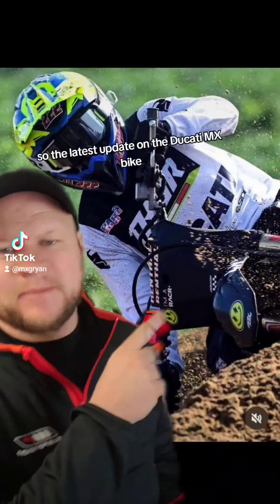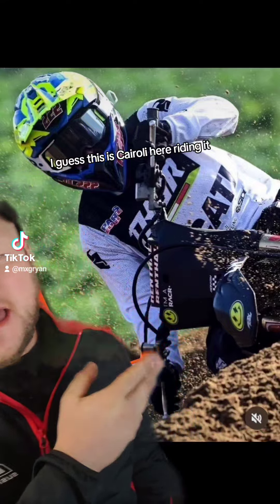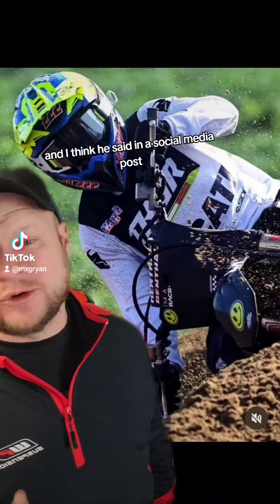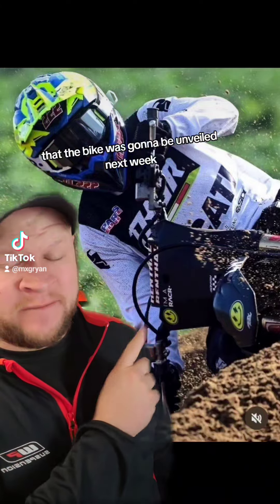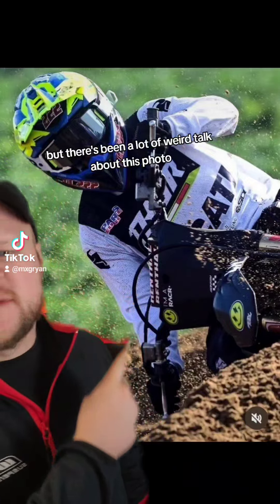All right guys, so the latest update on the Ducati MX bike — I guess this is Cairoli here riding it. He said in a social media post that the bike was going to be unveiled next week, but there's been a lot of weird talk about this photo.